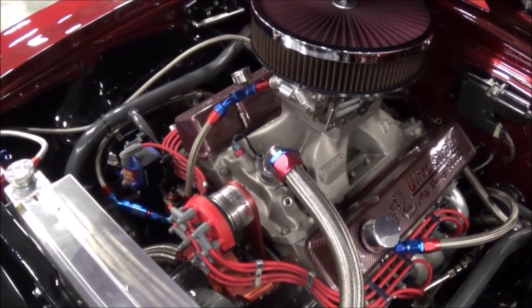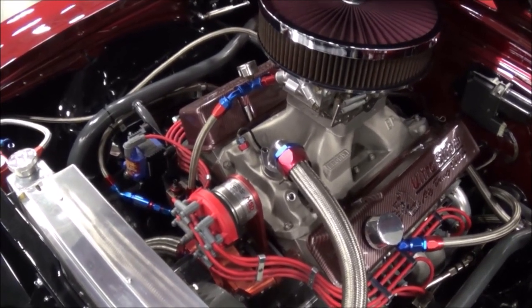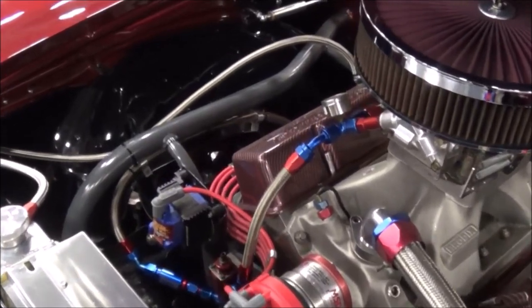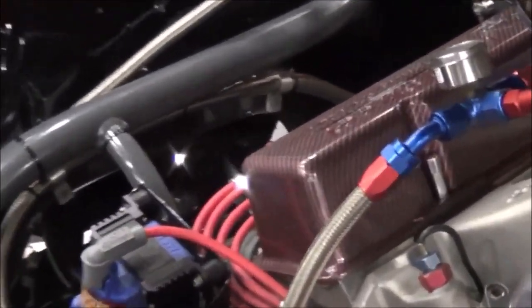You see that in a lot of the seven and eight hundred cubic inch motors, but I just thought it would be unique for a street car to have a front drive distributor. It's coil packed.